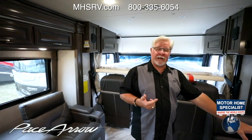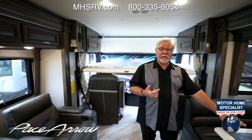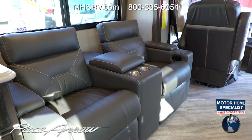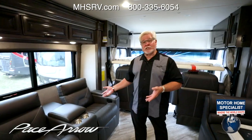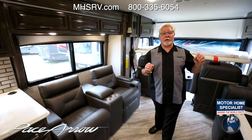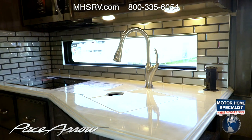Speaking of sleeping, you've got a beautiful facing dinette here that turns into a bunk. In addition to the facing dinette with a big midship TV, you also have theater seating on this side — gorgeous recliners that are going to keep you comfortable while you're watching TV. On our way back to the bunks, I wanted to stop in the galley and talk about the high-end features here.